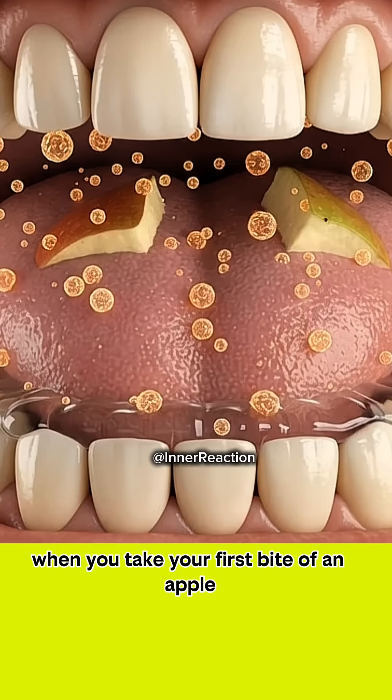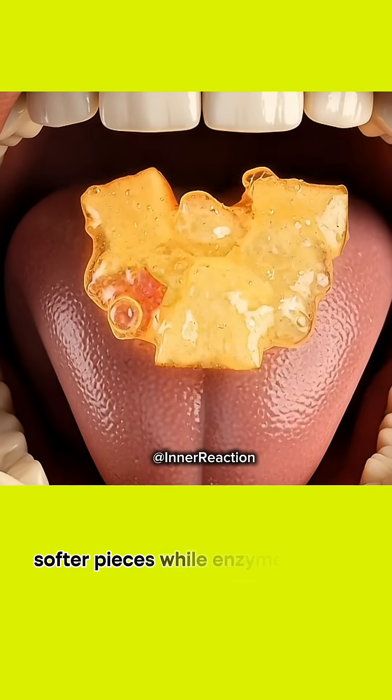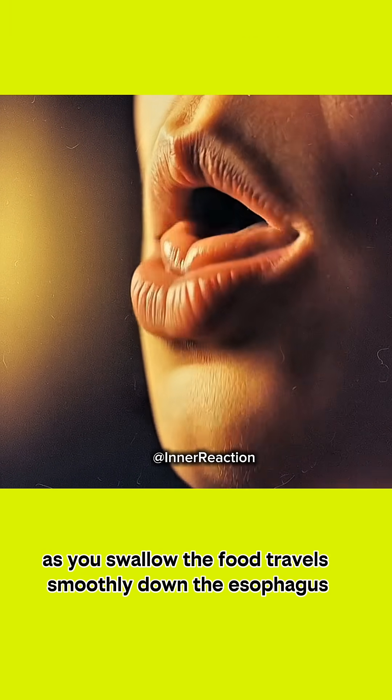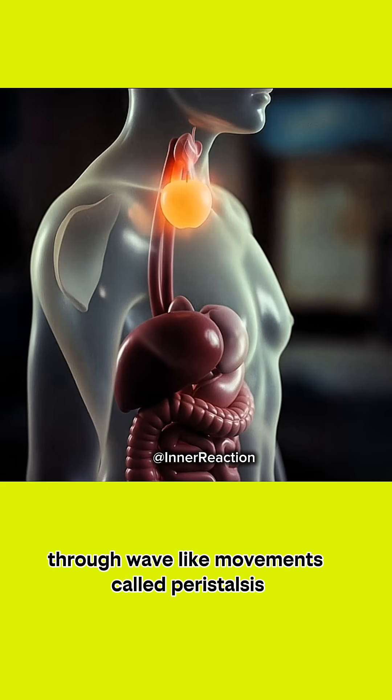When you take your first bite of an apple, your teeth and saliva begin breaking it down into smaller, softer pieces, while enzymes start digesting natural sugars. As you swallow, the food travels smoothly down the esophagus through wave-like movements called peristalsis.